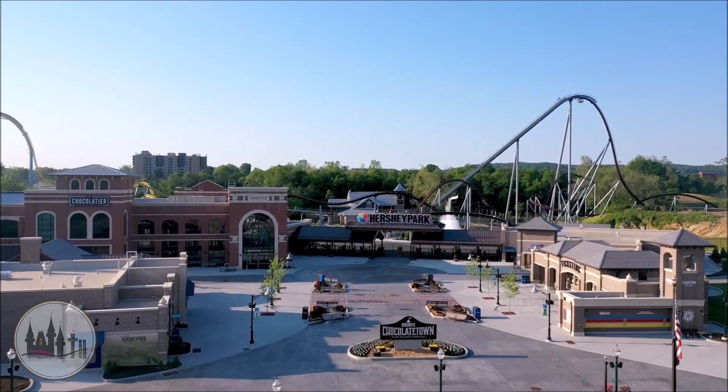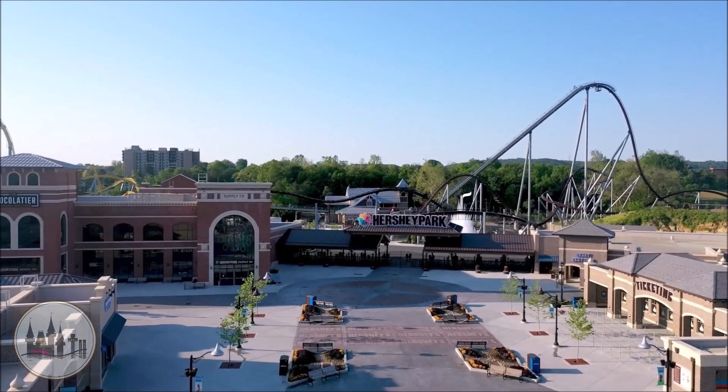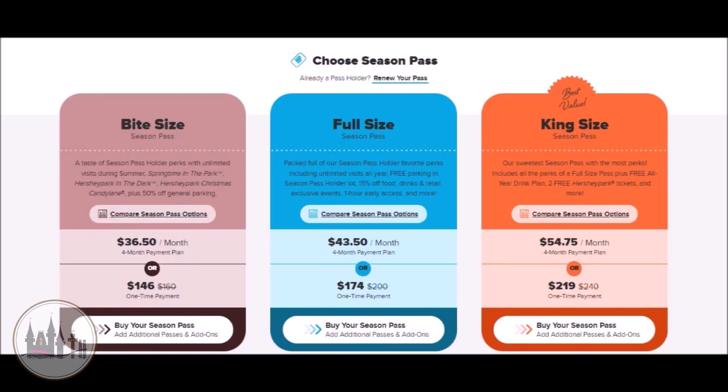The first thing you will notice when you go to buy your Season Pass is that there are three different pass types, which are King Size, Full Size, and Bite Size. King Size is the most expensive Season Pass, normally costing around $220.